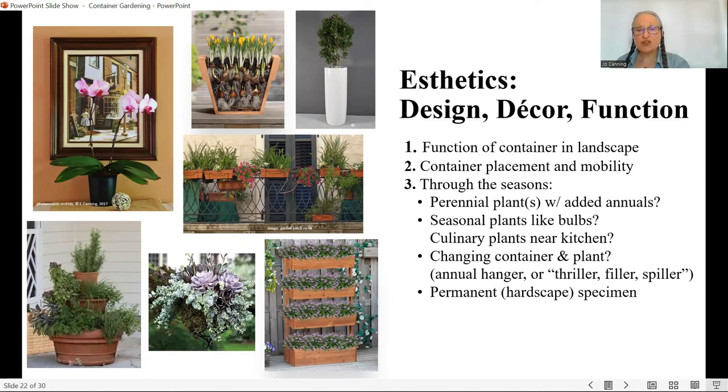I mentioned having culinary plants near the kitchen. Consider: are you going to change the container and plant seasonally with annuals, or do a thriller-filler-spiller effect — one tall thriller, the filler in the middle, and the spiller over the edge? That can also be done with a permanent plant in the middle and changing plants around it using this three-tiered idea. Or is it going to be a permanent specimen, like that first cactus we saw that just stays there forever?